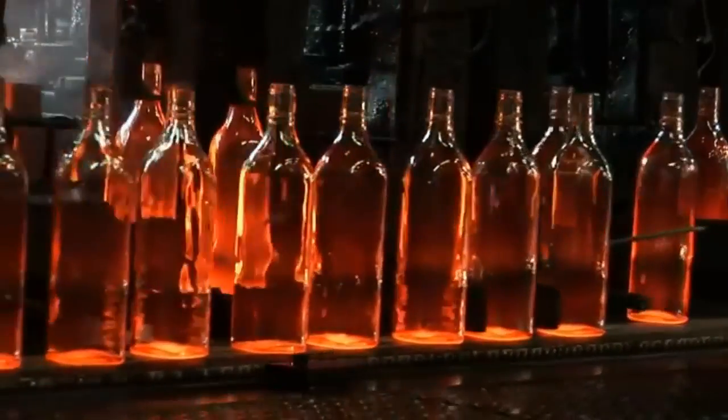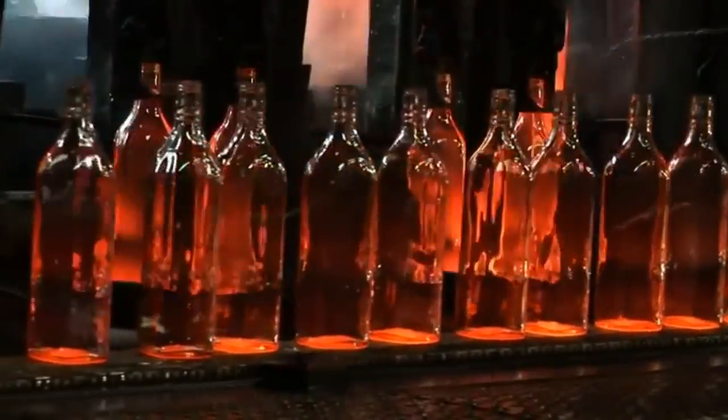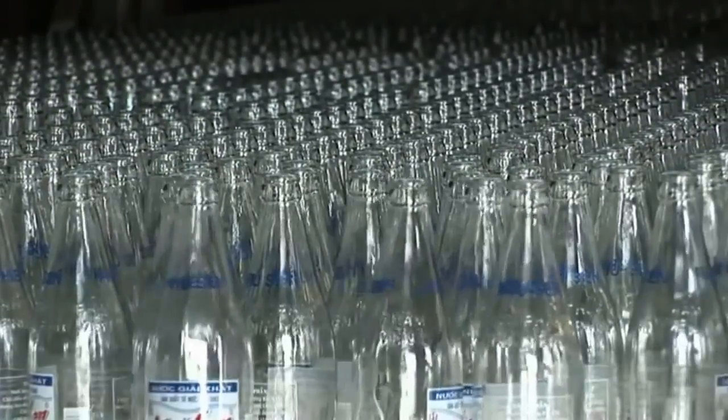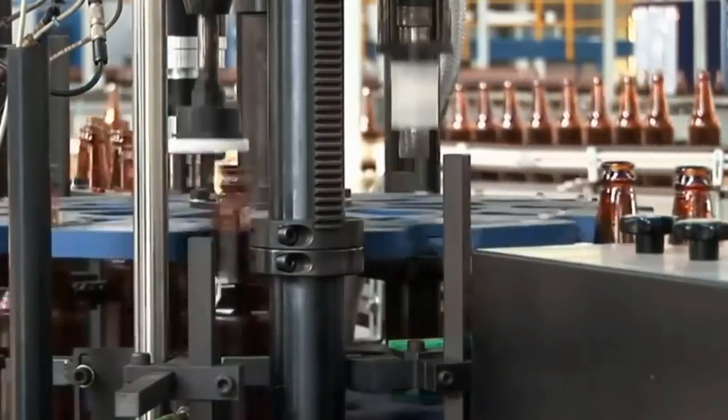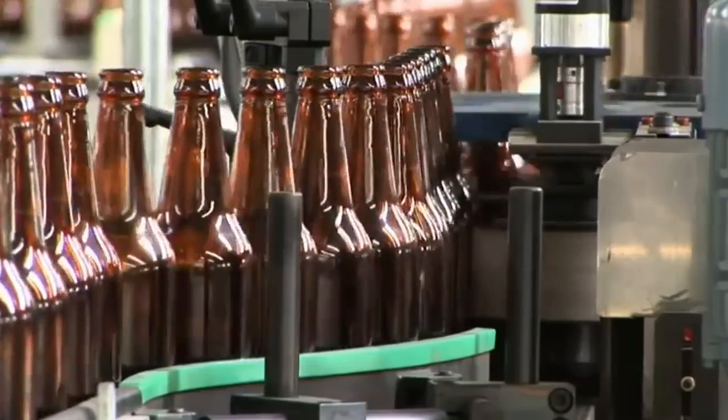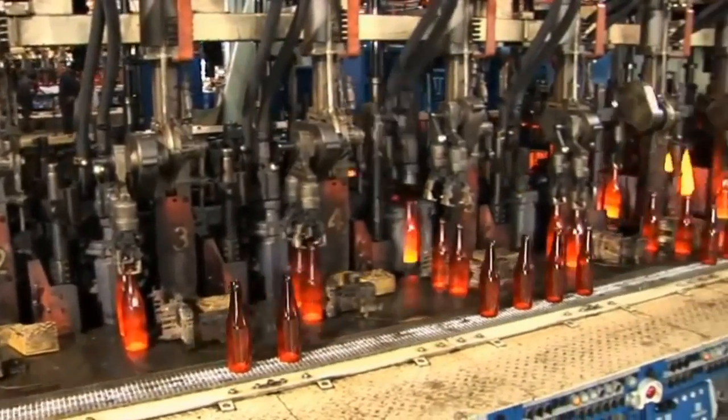Glass containers do not contain phthalates or bisphenol A or any other potential hormone disruptors or carcinogens. It offers long shelf life as high levels of vacuum and carbonization can be maintained, and it can protect the product from the harmful effects of light.